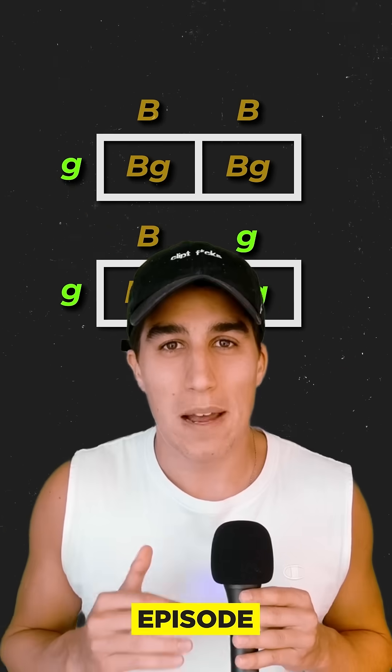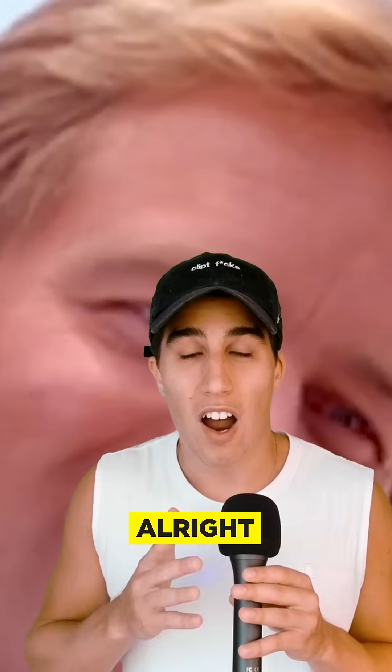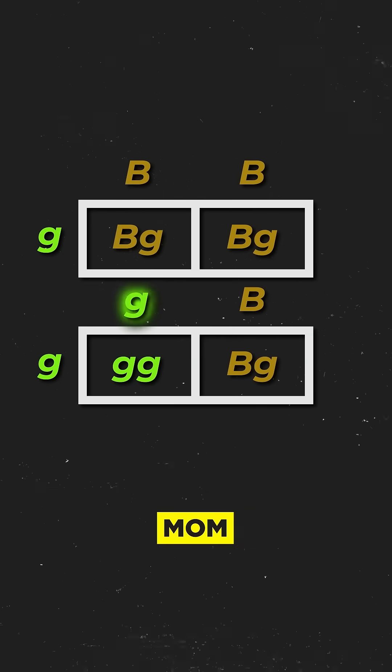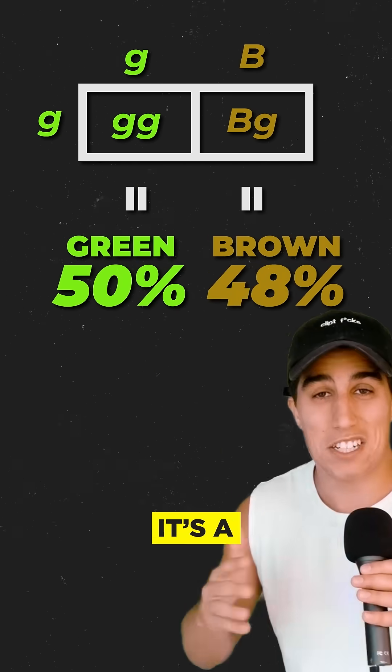Wrong. The first episode, we saw Zoe's dad — he's blue-eyed. Let's just call blue green. So that means he gave Zoe a green allele and her mom gave a brown allele. So now the odds that her and Chase's baby is brown or green-eyed is 50/50. It's a coin flip.